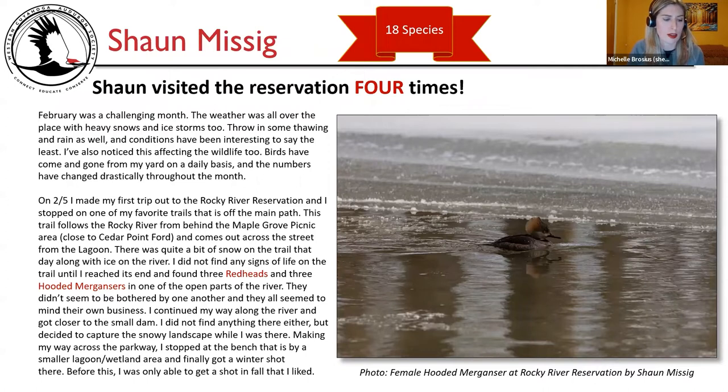Sean Missig is next. He had 18 species over four visits. February was a challenging month — the weather was all over the place with heavy snows, ice storms, thawing, and rain. He noticed this affecting wildlife too, with birds coming and going from his yard daily. On February 5th, he made his first trip to Rocky River Reservation and stopped on one of his favorite trails off the main path, which follows the Rocky River from behind the Maple Grove picnic area close to Cedar Point Ford and comes out across the street from the lagoon.